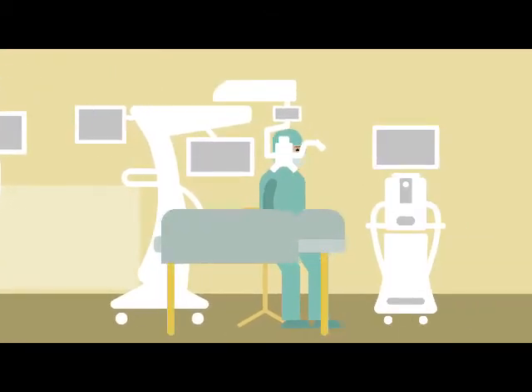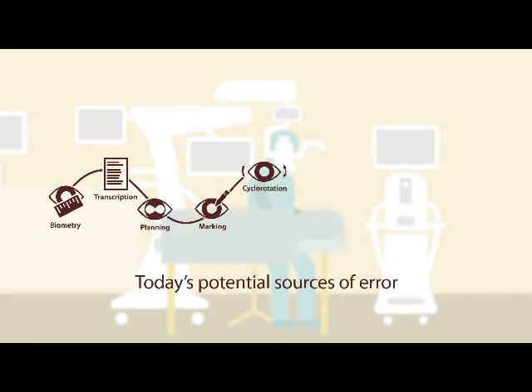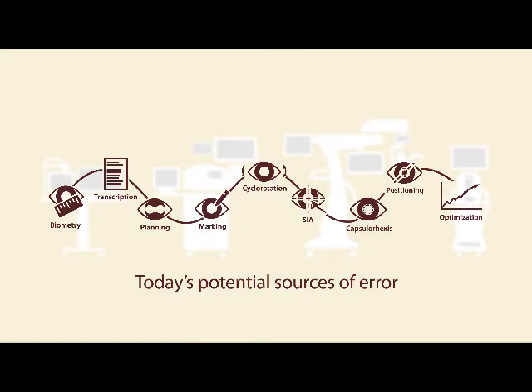What's needed is an outcomes-focused process that removes current limiting factors at each step — during diagnostics, planning, and the procedure itself. This is made possible with the help of the Varyon image-guided system.